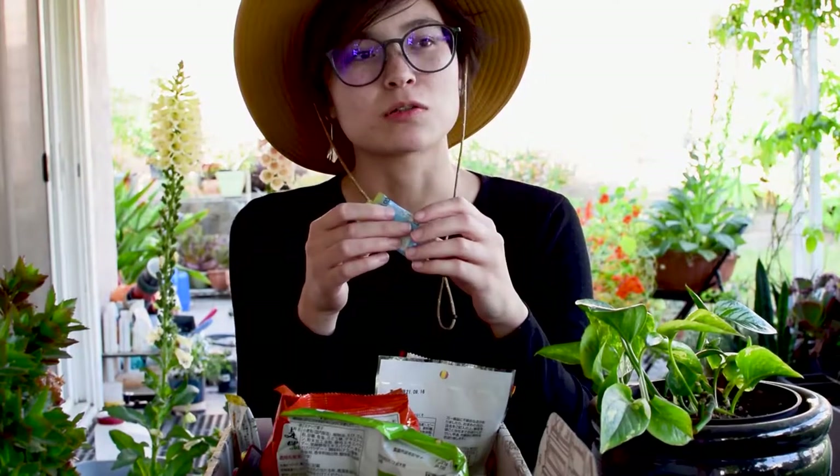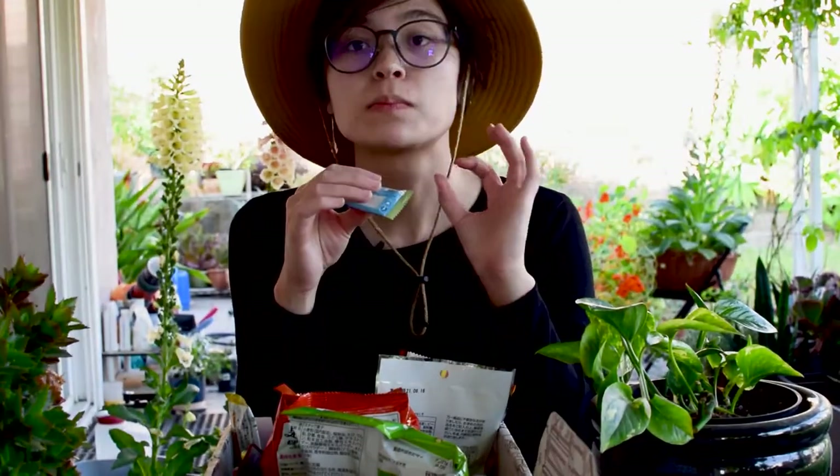That is really good. It tastes like a crunchy maple donut. Superb.